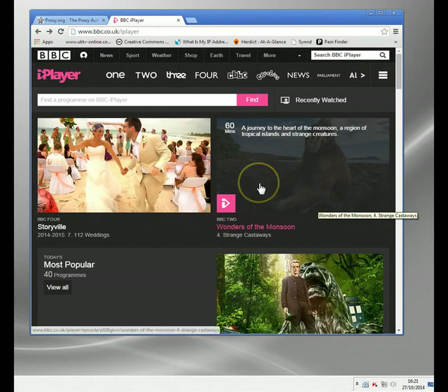Hi, welcome to my video. In it, I'm going to show you, hopefully, how you can find yourself your own British proxy to watch programs that might be normally blocked.